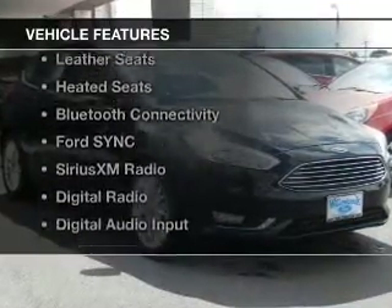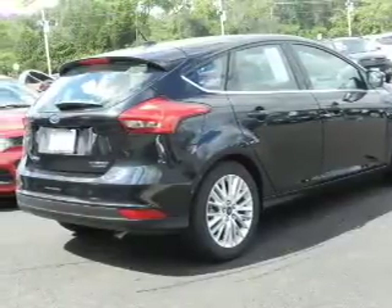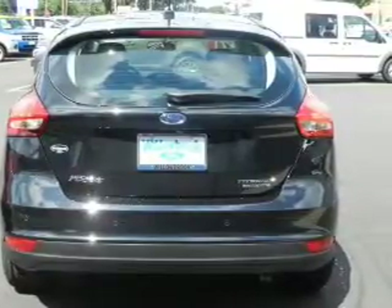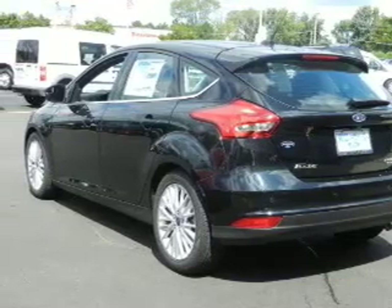The features include Internet connectivity, Hill Start Assist, Push-Button Start, Leather Seats, Heated Seats, Bluetooth Connectivity, Ford Sync Voice Activation, Sirius XM Satellite Radio, Digital Radio, and Digital Audio Input.